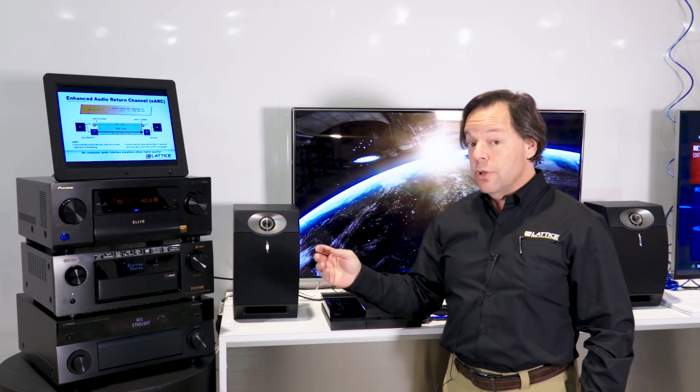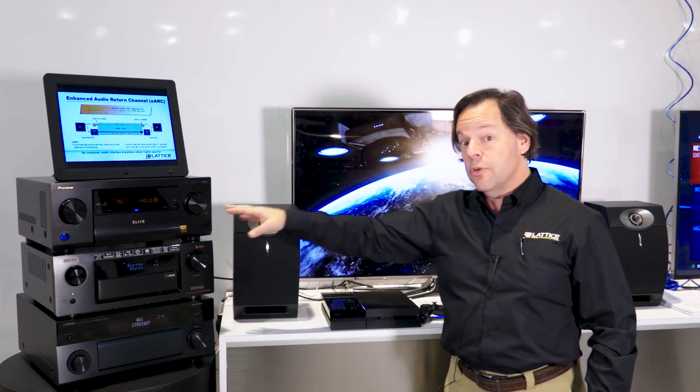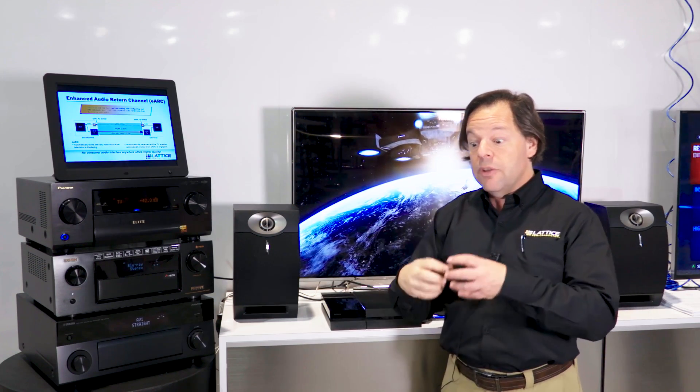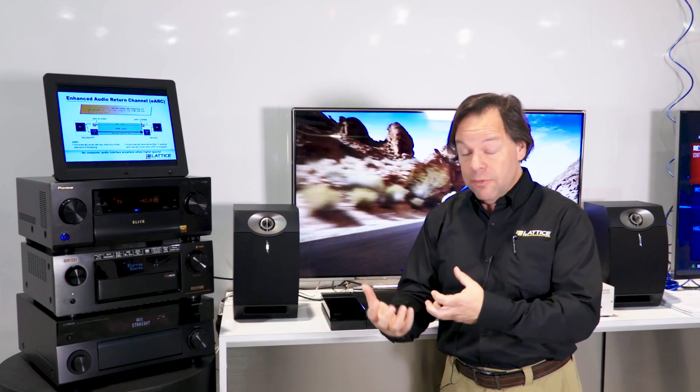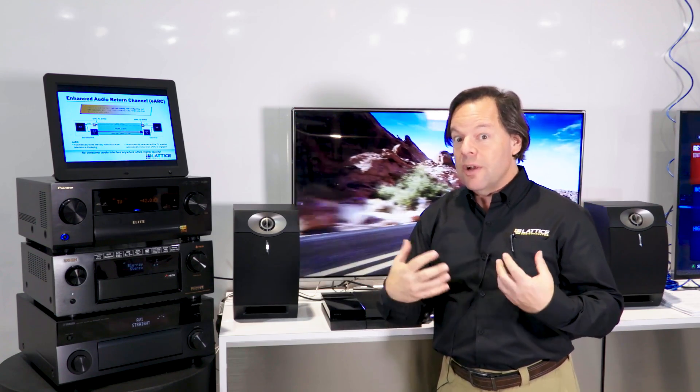This is an important feature to look for in both AV receivers and TVs because it lets you harness the full capability of movie theater quality surround sound in your living room very easily and very effectively.